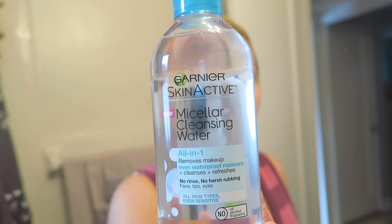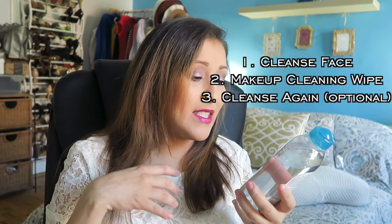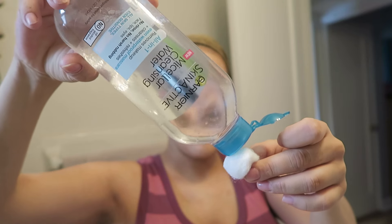I also recently got the Garnier Skin Active Micellar Cleansing Oil. It removes makeup and you don't have to rinse your face after — which is nice. You do have to use a pad, but since I ran out I use a cotton ball and it does the same thing. It gets more makeup removed, which is great.